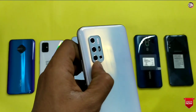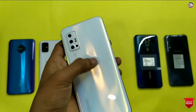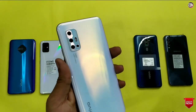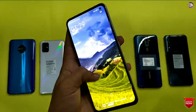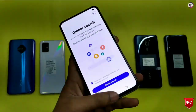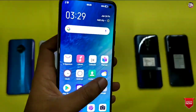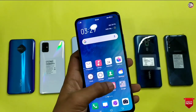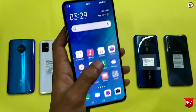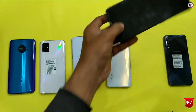The Vivo V17 comes with a quad camera setup in an L-shape arrangement. I will recommend you to use a case with this phone. On the front camera side, you get a full display with a small punch hole in the corner. You will get a super AMOLED resolution with an i3 view display.